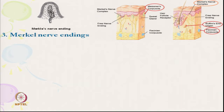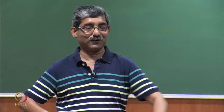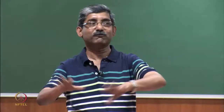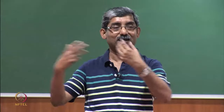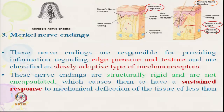Next are Merkel's nerve endings. These nerve endings are responsible for providing information regarding edge, pressure, and texture. Merkel's nerve endings are also close to the surface. They sense edge type or texture and can differentiate texture — for example, whether we are wearing a smooth or rough cloth. Merkel's nerve endings give that texture sensation.